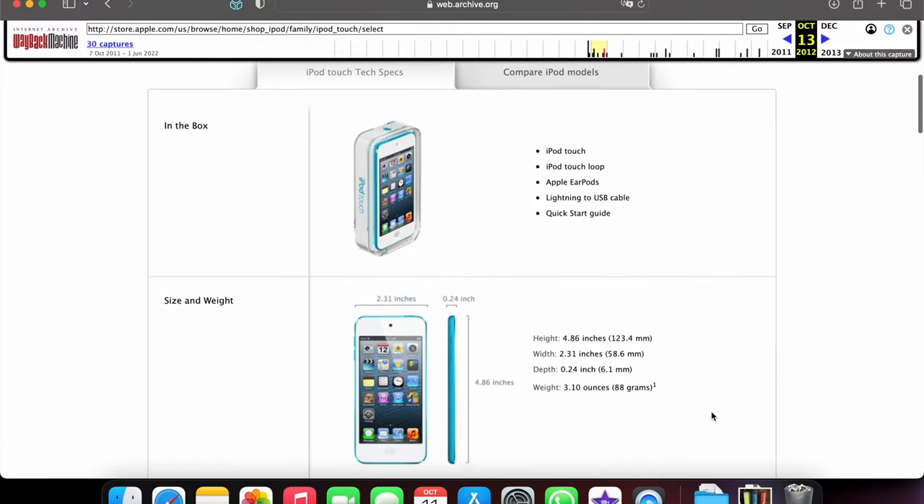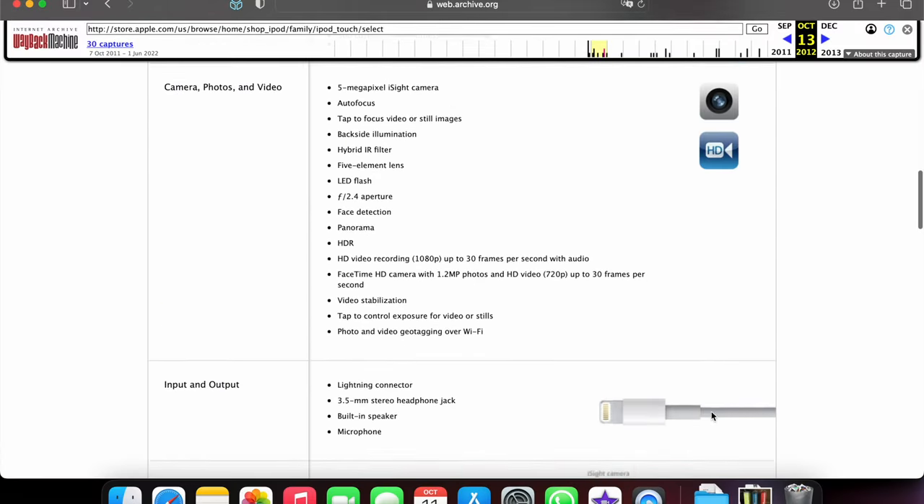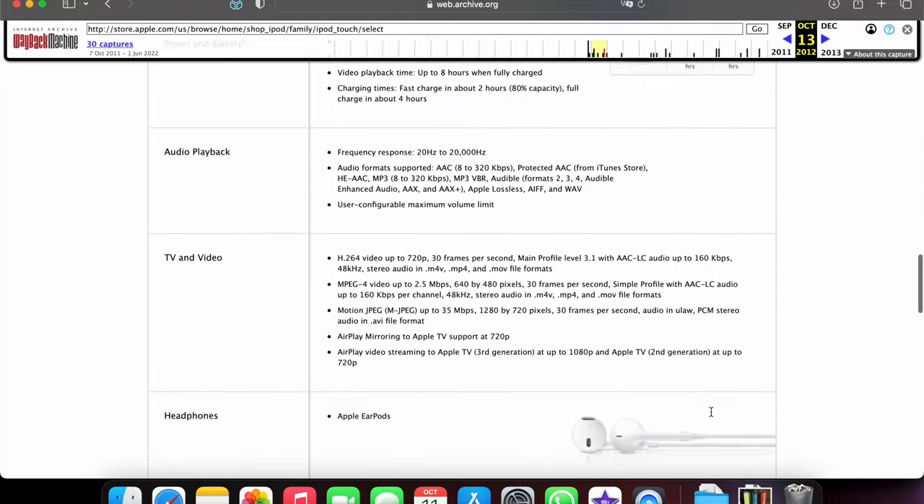Being a new mobile device from Apple in 2012, the 5th gen Touch featured the Lightning connector in place of the old 30-pin, and being one that came with earphones in the box, buyers were treated to a pair of wired EarPods with their purchase.